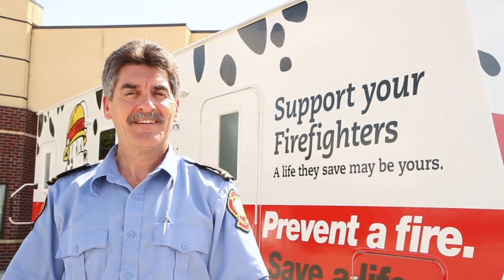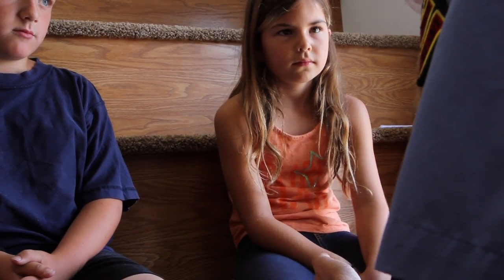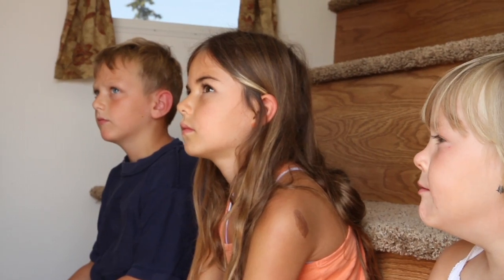Hi, I'm Mark Prew, Firefighter with the Winnipeg Fire Department. Today we're going to take a look at the Firefighter's Burn Fund Fire Safety Trailer, sponsored by Red River Mutual, an educational tool that we use throughout Manitoba to teach our students about fire safety, fire loss, and how to protect themselves.